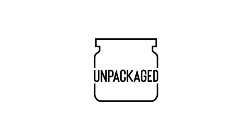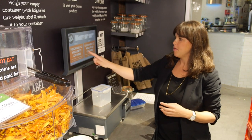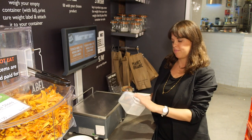Unpackaged is a shopping concept that enables customers to bring their own packaging to refill. We sell organic food in bulk and customers can bring any container they want to refill, so they don't create any packaging waste. The way it works is you just bring down your own container, have it on the scale and get a label which tells you how much it weighs, and then you go and fill.